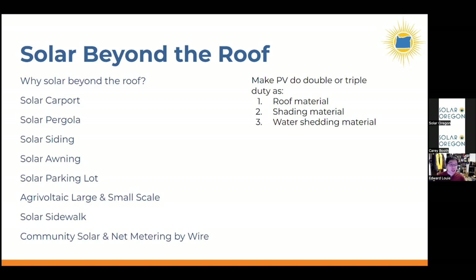Here's a list of some of the applications we'll cover: carports, pergolas, solar siding, window awnings, solar on parking lots to shade parking areas and sidewalks, and community solar for when you don't have any good siting on your own property even after exploring beyond the roof.